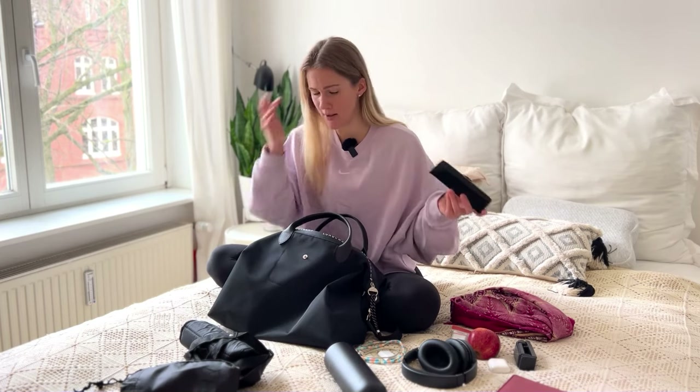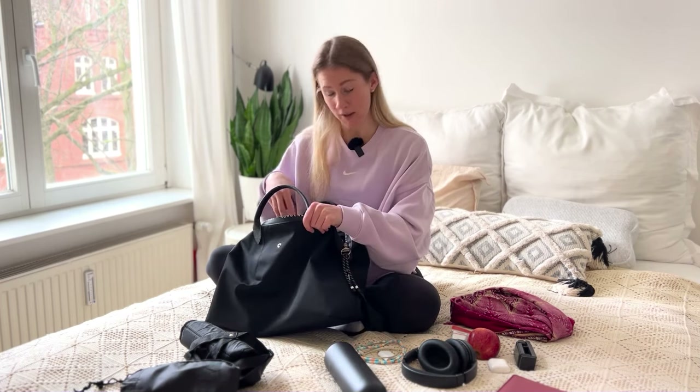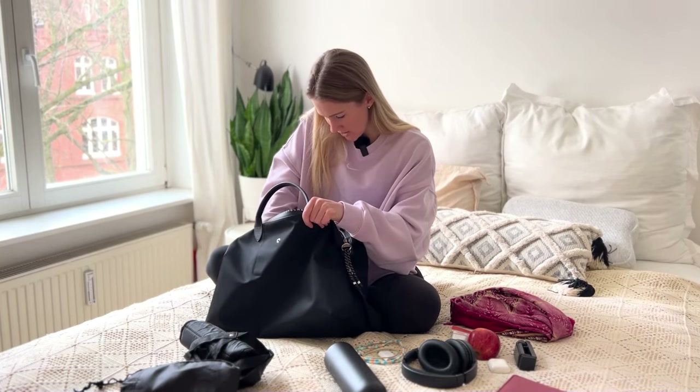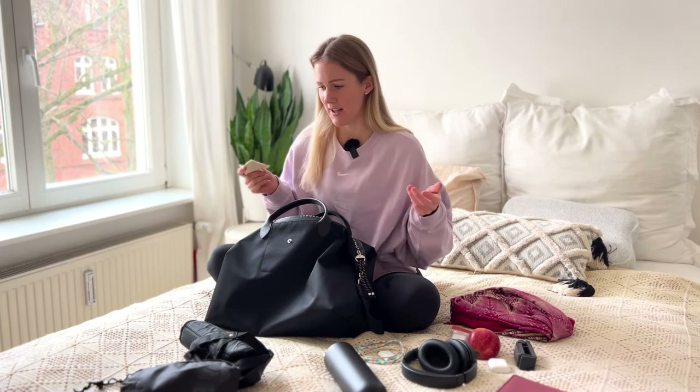Sunglasses — for two reasons. I might need them on the flight or in the airport, but also if my suitcase goes missing I just can't live without my sunglasses.